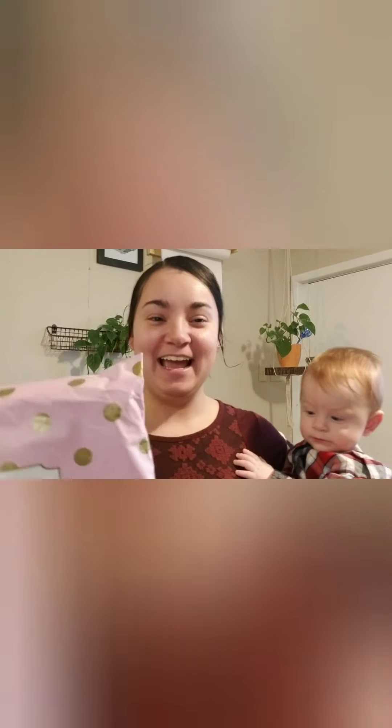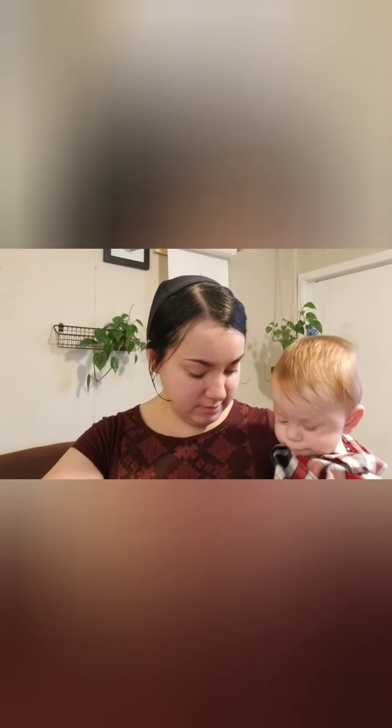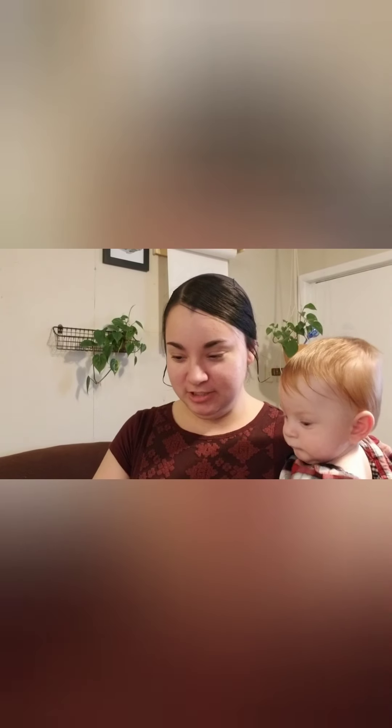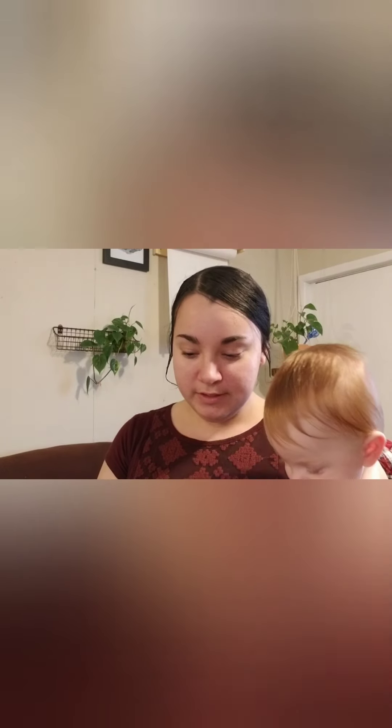I'm gonna open this up and show you what I got. I thought I'd show you some little details here — this says 'lovingly made by hand.' The camera may not focus but we're gonna open this thing up. It says 'thank you for your order, please enjoy your new pads.'